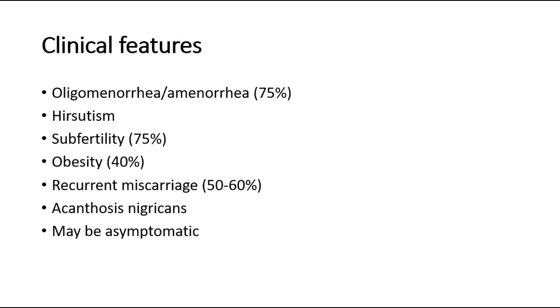The clinical features of PCOS include oligomenorrhea or amenorrhea in up to 75% of patients, predominantly related to chronic anovulation. Hirsutism, where there is excessive growth of hair. Subfertility in up to 75% of women. Obesity in at least 40% of patients, recurrent miscarriage in around 50-60% of women, and acanthosis nigricans, where there are areas of increased velvety skin pigmentation, especially in the axilla or other flexures.